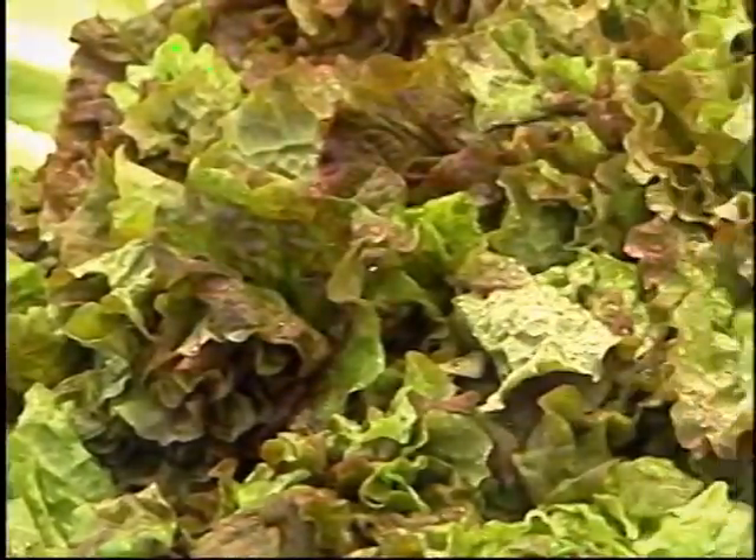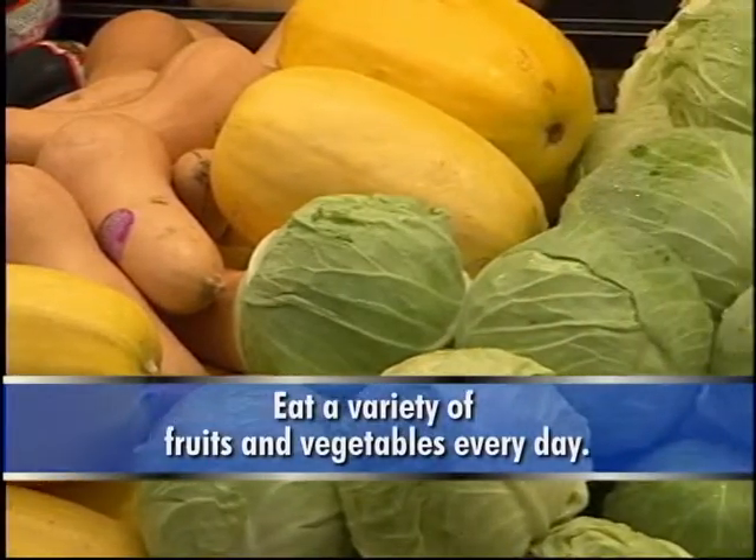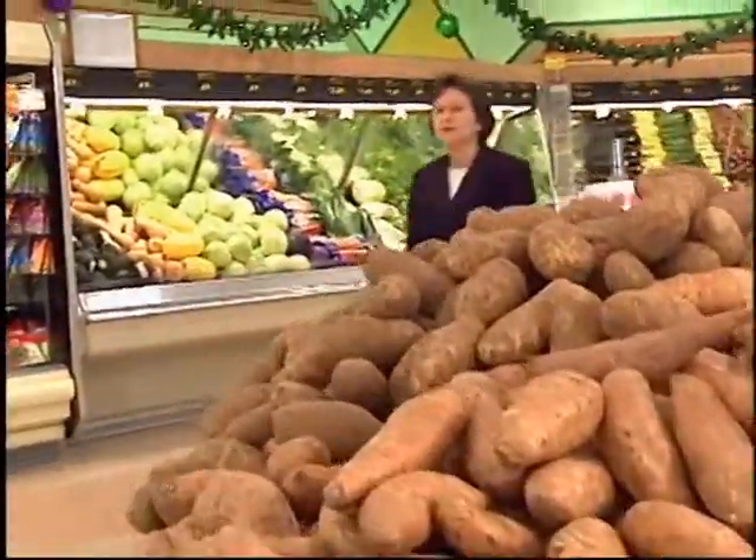Look at all this beautiful produce. Fruits and vegetables are loaded with compounds called phytonutrients — powerful antioxidants that can help prevent cancer and heart disease. We want to eat a variety of fruits and vegetables every day, at least five servings. Potatoes are a great source of vitamin C and potassium, and they're also a great quick meal. Pop one in the microwave, top it with some shredded cheese, some chili, some salsa. Sweet potatoes are a great source of vitamin A or beta carotene — powerful antioxidants.